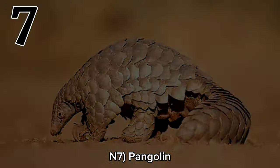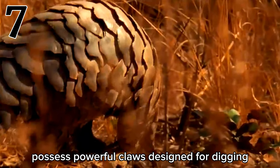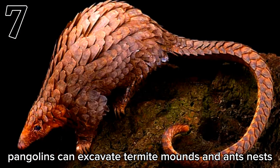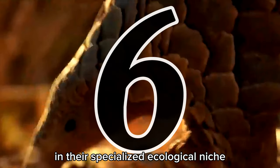Number 7: Pangolin. Pangolins, peculiar creatures covered in scales, possess powerful claws designed for digging. With these incredible claws, pangolins can excavate termite mounds and ant nests, accessing their favorite food sources and ensuring their survival in their specialized ecological niche.